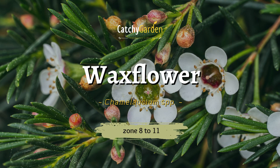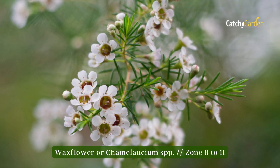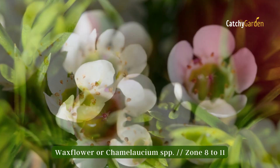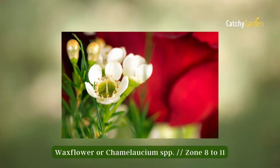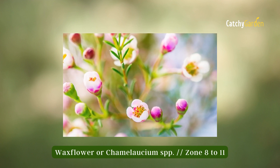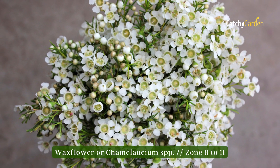Number four: waxflower. Other white flowering evergreen shrubs include waxflower, which blooms in late spring and early summer. In addition to preferring full light and well-drained soil, this plant blooms with white petals and yellow centers. It may be pruned to a little tree with little effort and grown in almost any climate. Between zones 8 to 11, waxflower thrives.